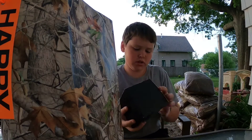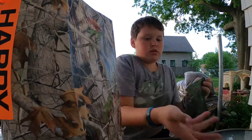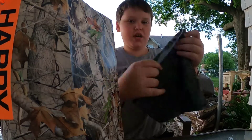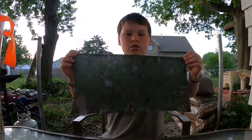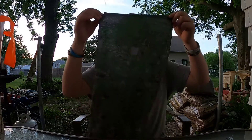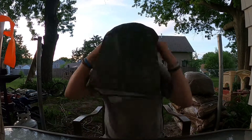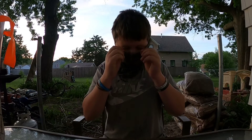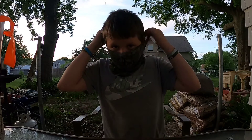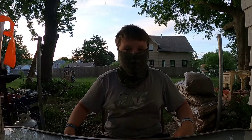Another thing I got from Kendall Gray is a face mask. It's a pretty nice face mask — I've tried it on already. That's what it looks like. I really like it.